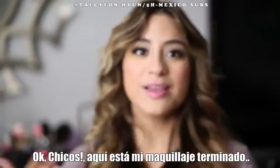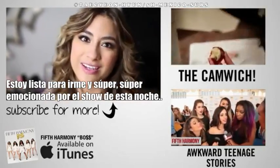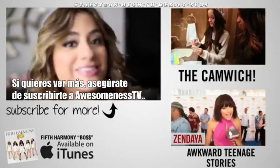All right everybody, here is my makeup — it's all done. I'm getting ready to go. I'm super, super excited for tonight's show. Thank you so much for watching. I love you guys. If you want to watch more, subscribe to Awesomeness TV. Bye.